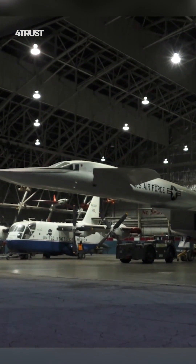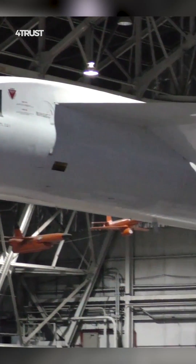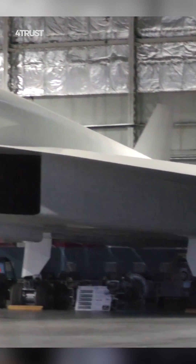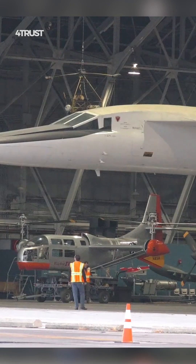The XB-70 Valkyrie was the world's fastest strategic bomber, capable of flying at Mach 3 — three times the speed of sound. It was designed by North American Aviation in the 1950s and 1960s as a successor to the B-52 Stratofortress.